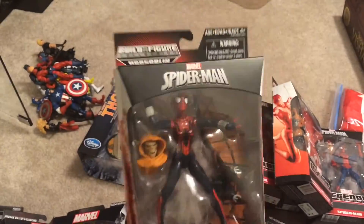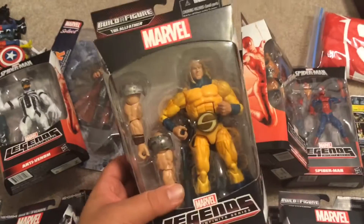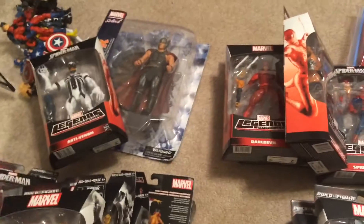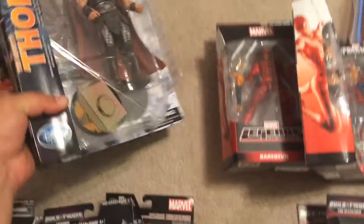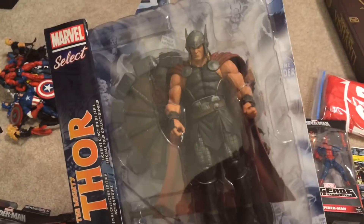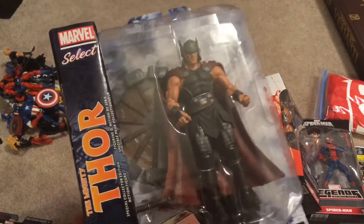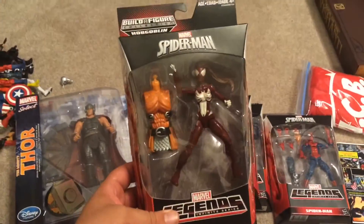Got Spider-Girl, Anti-Venom, Century — really nice figure, really like that one. And Marvel Select's The Mighty Thor — just an awesome figure, I love it to death, so badass. Also picked up Spider-Woman.